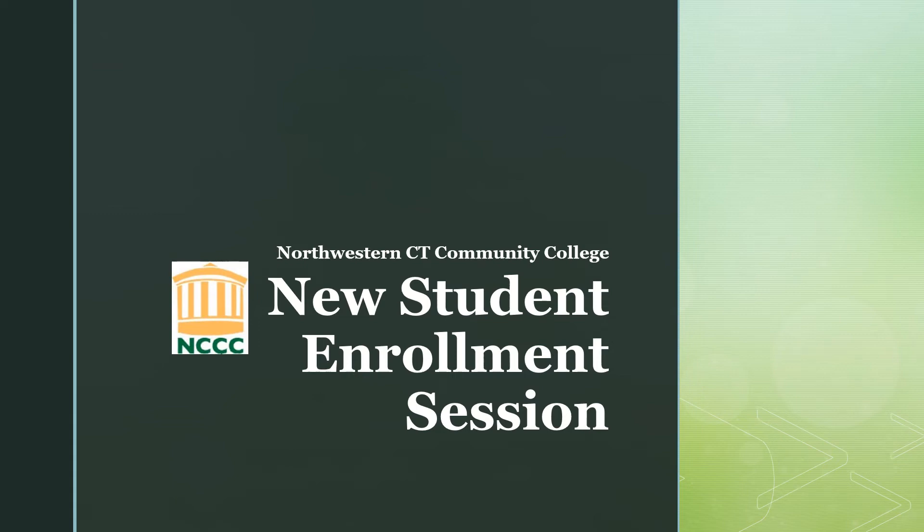Hello and welcome to the new student enrollment presentation here at Northwestern Connecticut Community College. My name is Rebecca Russo and I am one of the Guided Pathways Advisors on our campus. The goal of this presentation is to inform you of some of the important tools you will need to be successful as a student during your time here.